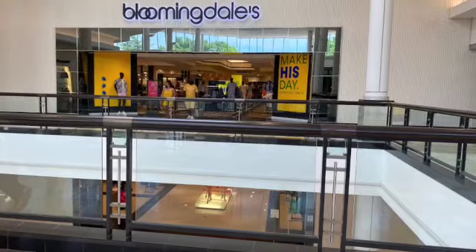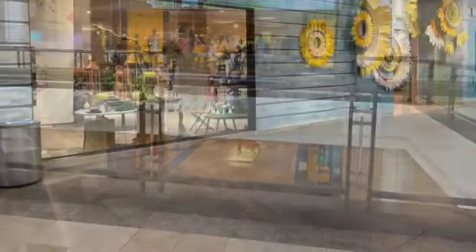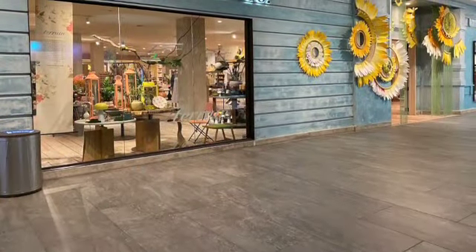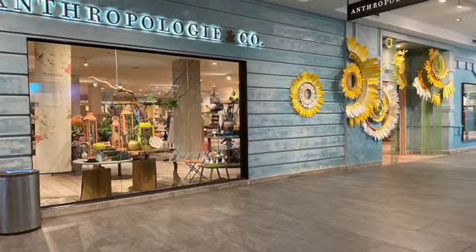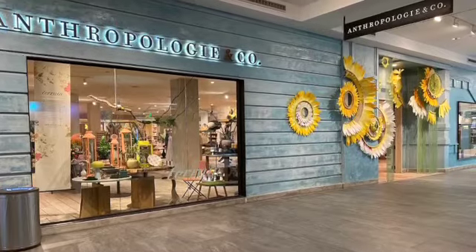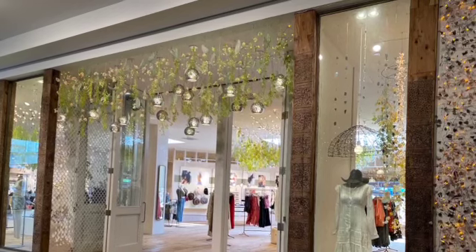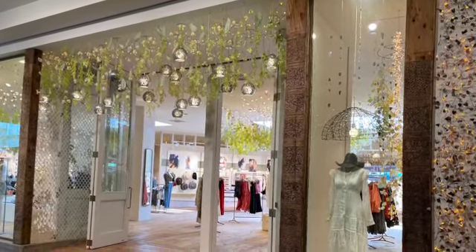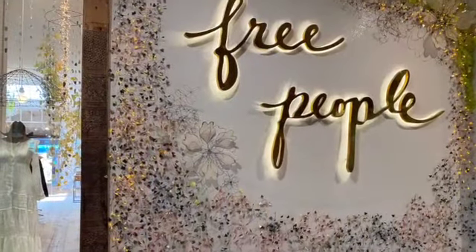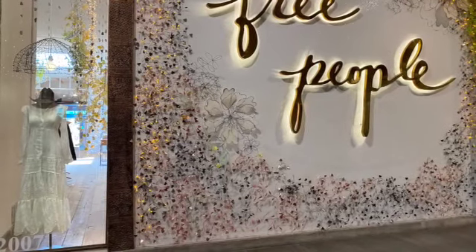And here's Bloomingdale's — not so fancy. Now I like this window. They had three sections. I think it's Anthropologie and Company. That was the first section, and this is the second. I like those hanging lights and plants with the gold. And it said Free People on the other side, so that was kind of interesting.